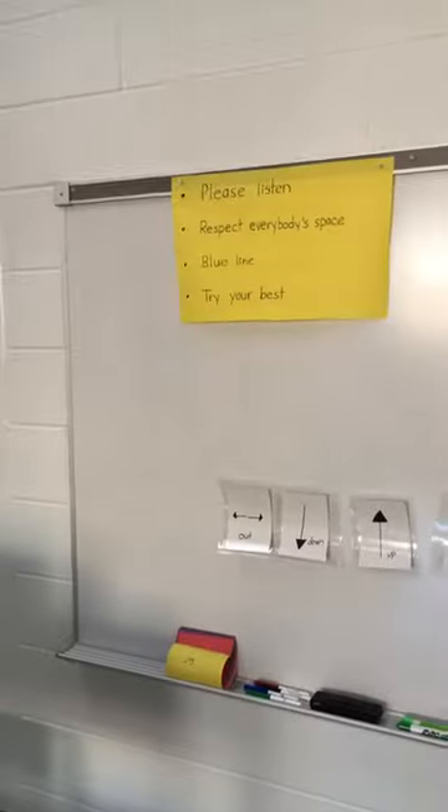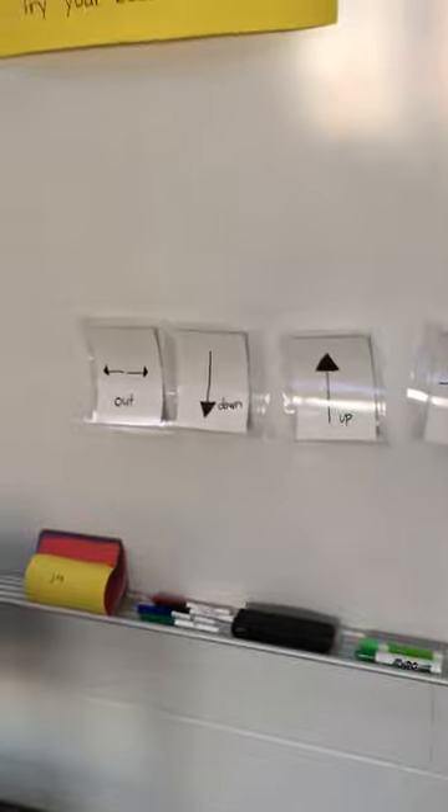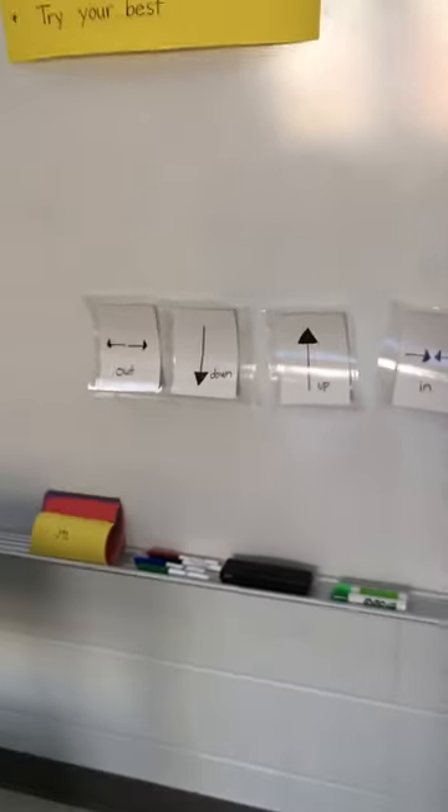And I have another bulletin board here with our classroom promises and just different games that we do. Some of them are directional, so I like to use lots of visual items when we're learning.